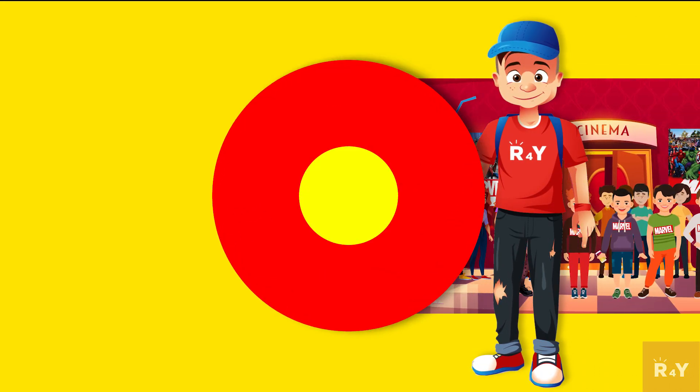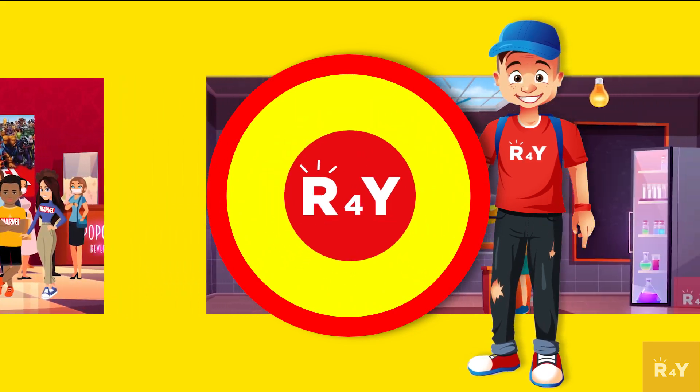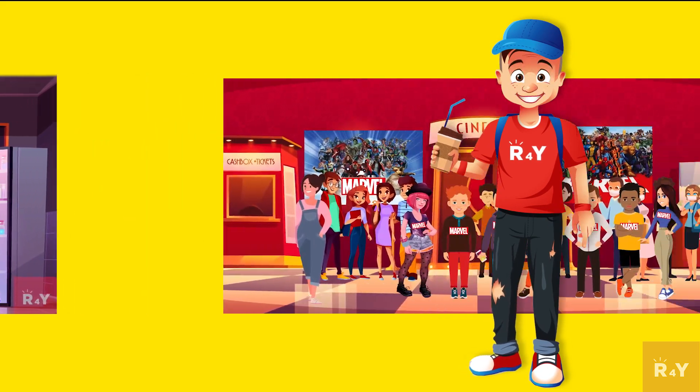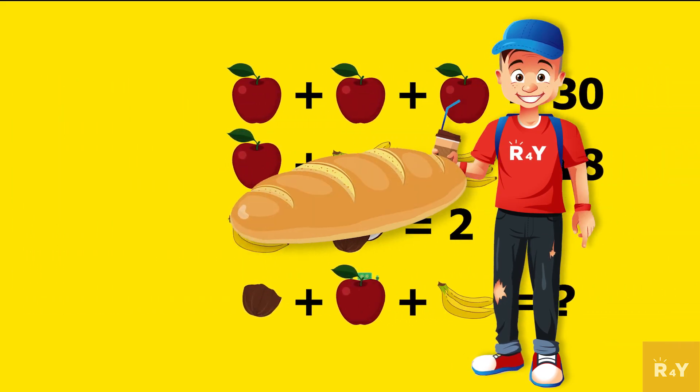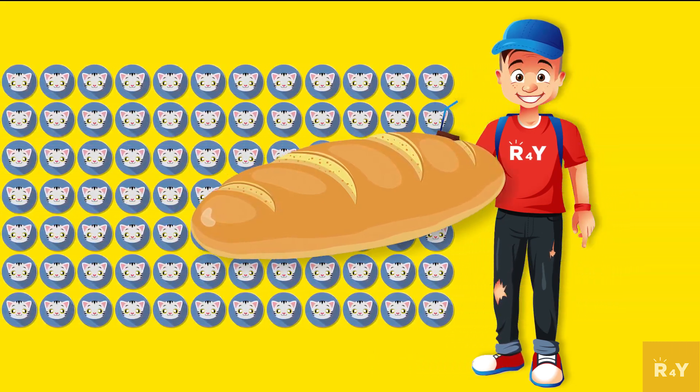Hello everyone! You're watching Riddles for your channel and today we have a quiz that will put your math skills to the test. Count the points for every correct answer and let me know how many points you scored in the comments. Also, there are buns hidden in the video — count any you see and let me know how many you find in the comments.